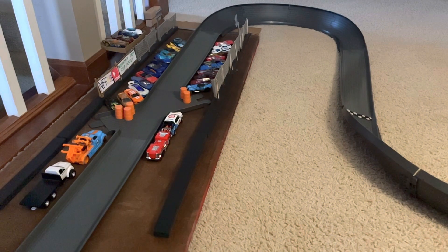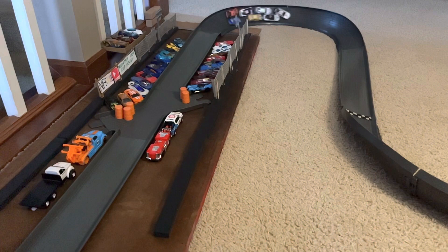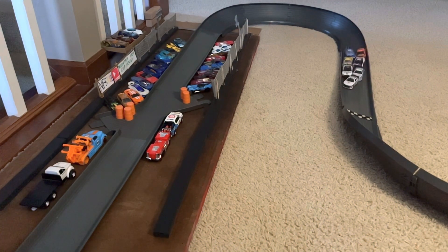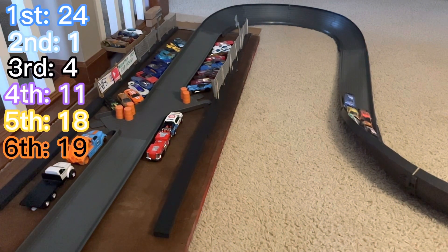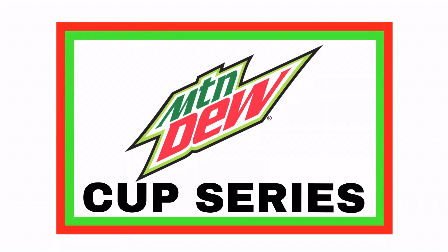On the final lap can William Byron hold off the field? He has the lead going to the corner — here comes Kevin Harvick trying to turn him. It's not going to be enough though as Byron gets the second win of the season, the first multi-time winner in the Mountain Dew Cup Series. Congrats to William Byron on his second win of the season.